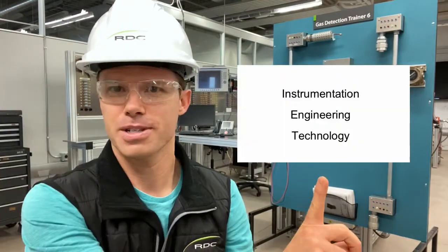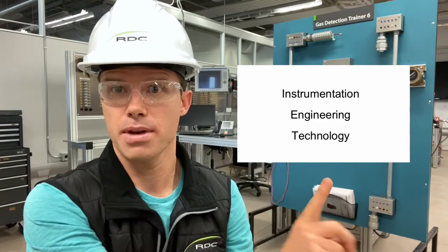Hey there, my name is Cliff Long. I'm an instructor at Red Deer College in the Instrumentation Engineering Technology program, and today I wanted to reach out to Chemistry 30 students and speak to them a little bit about instrumentation.